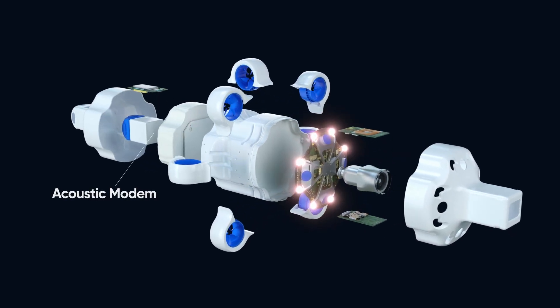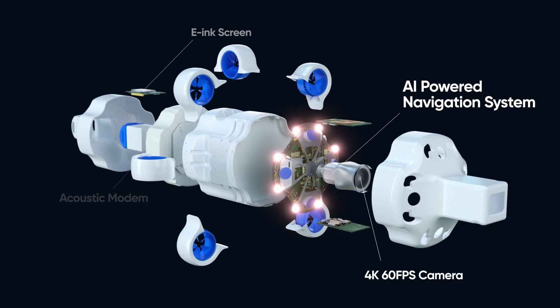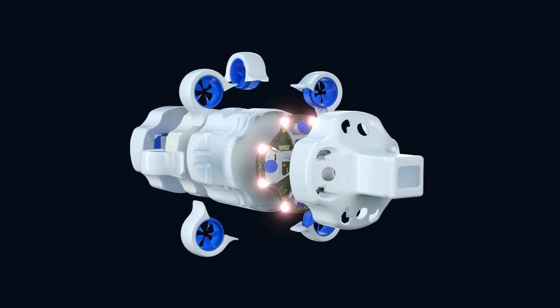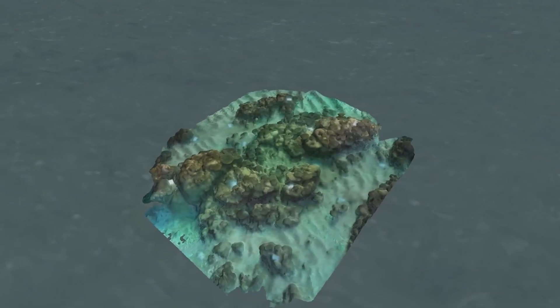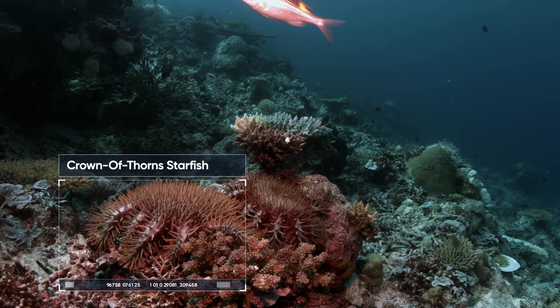That hardware includes an acoustic modem, the INS navigation system, AI-powered navigation, a 4K 60fps camera, forward-facing sonar, and hubless thrusters. Whether it's monitoring underwater assets or building maps of ocean heritage sites, inspecting offshore wind farms, or performing object classification.